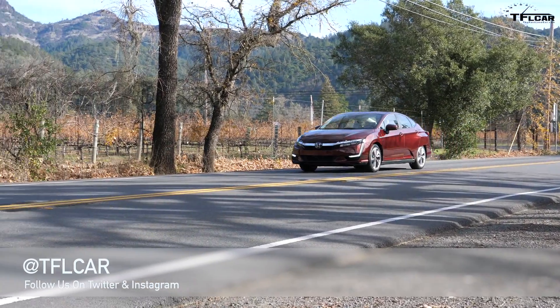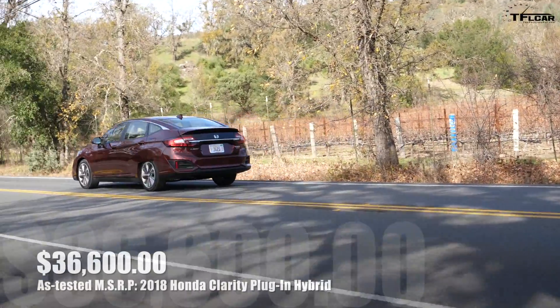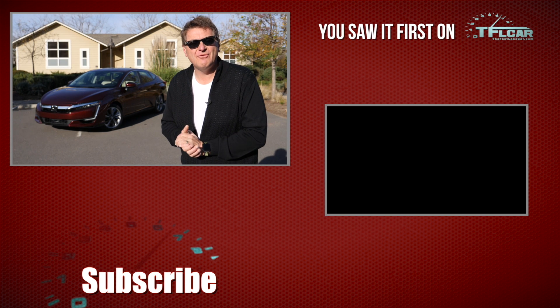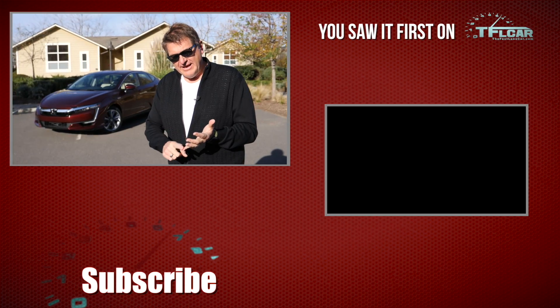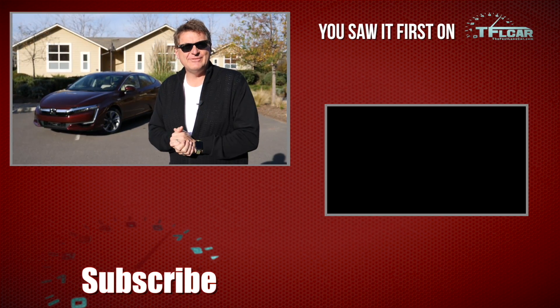The base Clarity plug-in hybrid starts at $33,400, and this touring model is $36,600. The plug-in is available in all 50 states; the EV version requires California or Oregon residency; and the fuel cell is California only. As always, this is Roman reporting for The Fast Lane Car — check out tflcar.com for more news, views, and Clarity reviews. See you next time. Ciao.